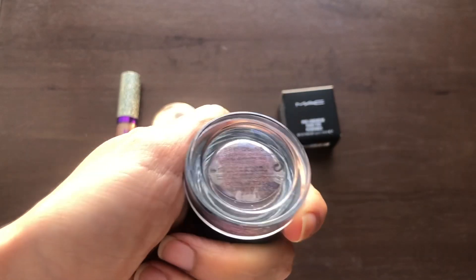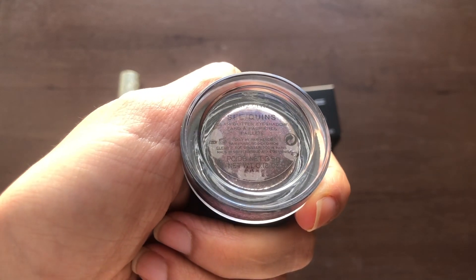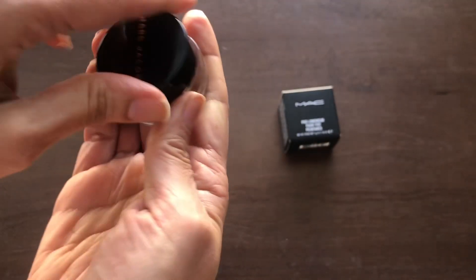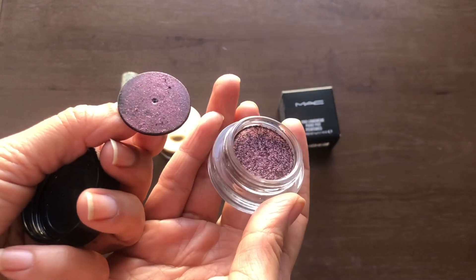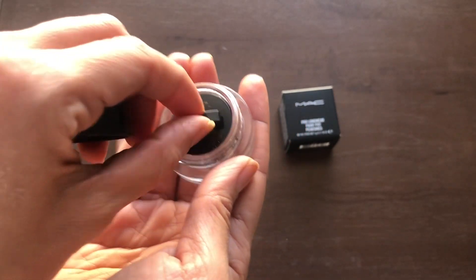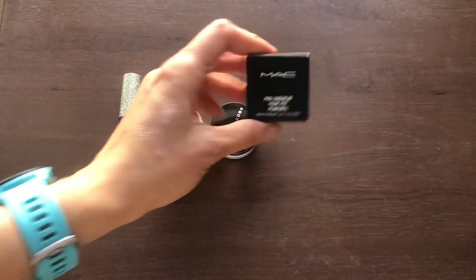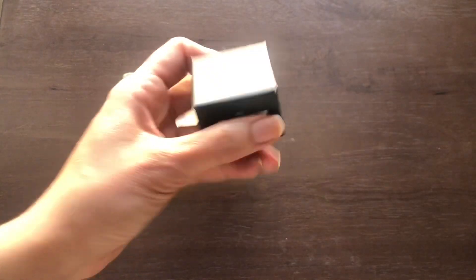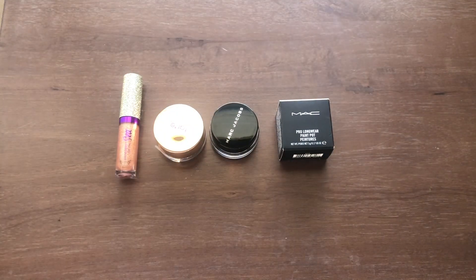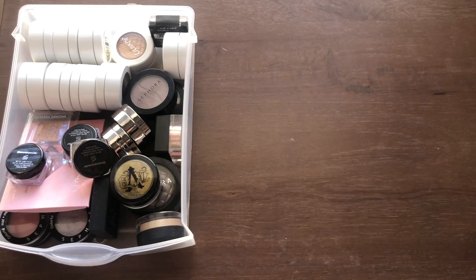Then I have the Marc Jacobs Sequins Glam Glitter Eyeshadow in Blitz Glitz — a very dark purpley shade, very pretty. Last is a MAC Pro Longwear Paint Pot in Soft Ochre, which is brand new and unopened because I'm still working through my other one in Painterly. I won't open this one until the other is finished.